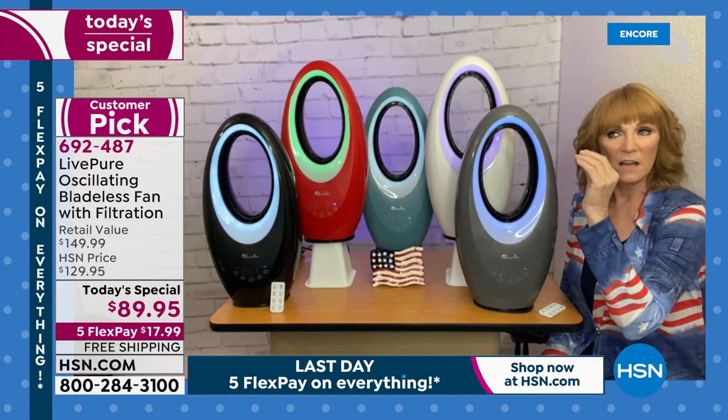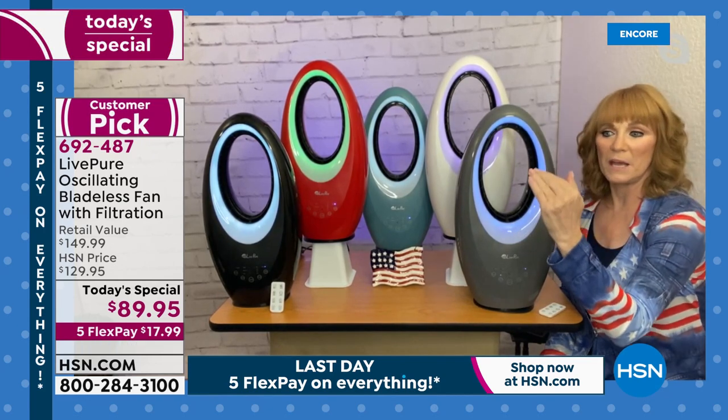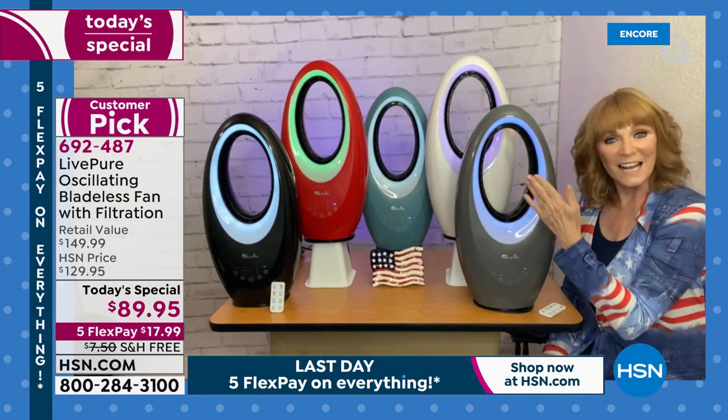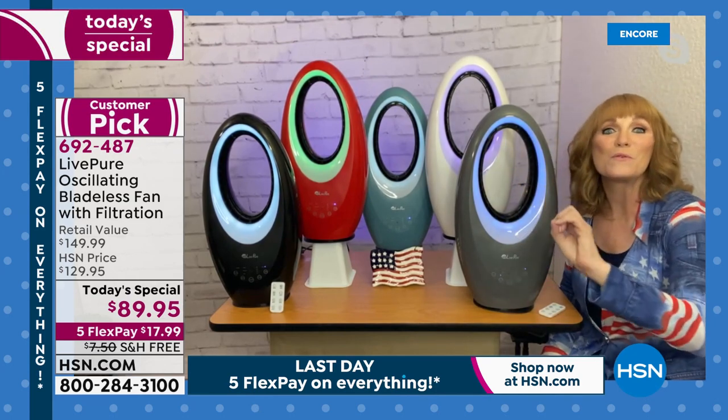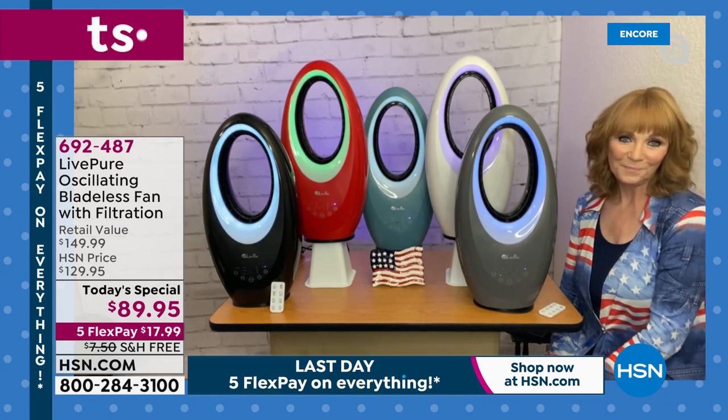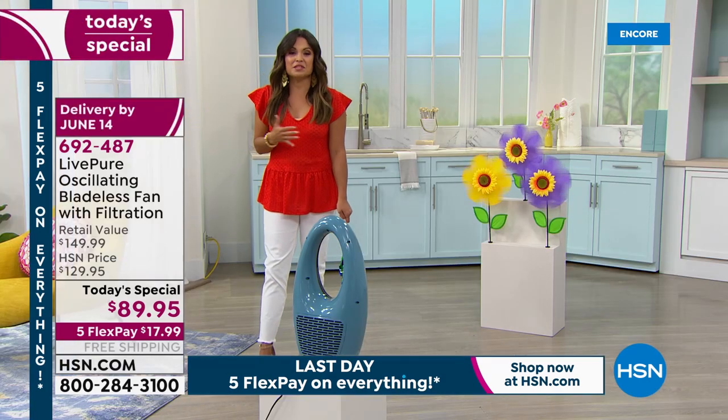With bladed fans, the air is delivered choppy — you have blade space, blade space. In bladeless technology, it's a smooth, beautiful breeze that meets your skin and feels good all the time. It's just a blast of being refreshed.